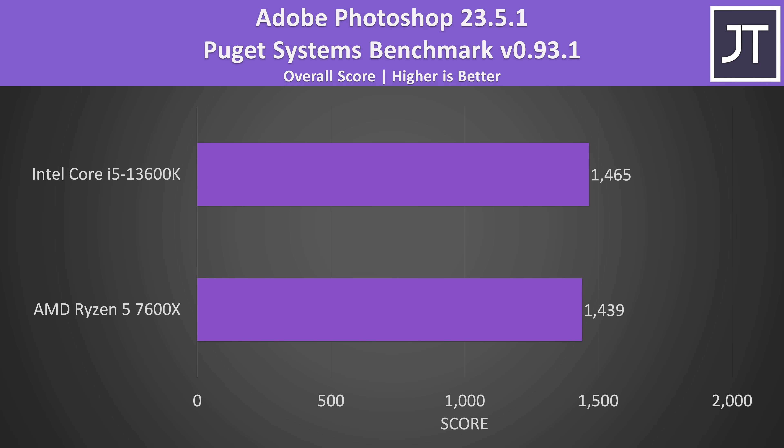The differences were basically nothing in Adobe Photoshop, with the 13600K scoring just 2% better, which is within the margin of error range for this test. The Photoshop test generally does better with more single-core performance, but as we saw in Cinebench earlier, both CPUs were quite close together in this regard.